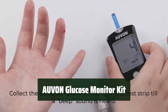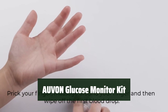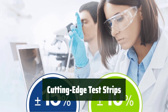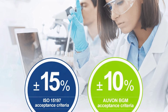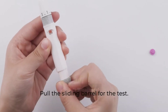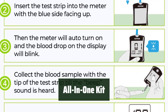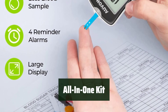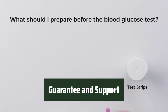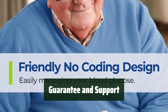Number 1: Our Blood Glucose Monitor Kit exceeds international standards with plus or minus 10% accuracy, ensuring accurate testing results. Using cutting-edge test strips, our kit provides stable, precise, and accurate results to help you manage your health. The kit stores test results with time and date, allowing you to track and manage your health easily. The all-in-one kit includes a blood glucose monitor, battery, 100 blood test strips, 100 lancets, lancing device, and user guides. With a 30-day money-back guarantee, lifetime warranty, and technical support, you can trust our Avon Glucose Monitor Kit for accurate testing and health management.